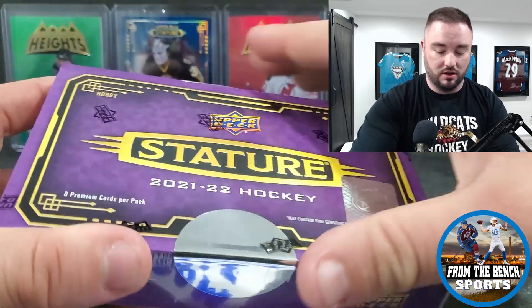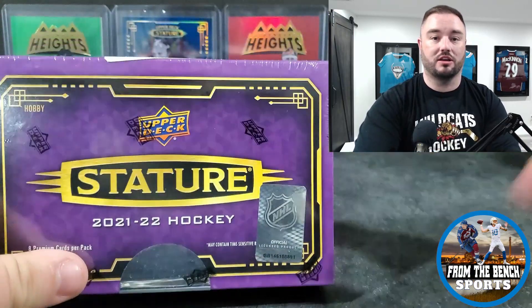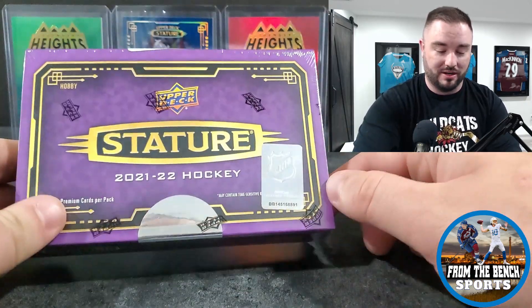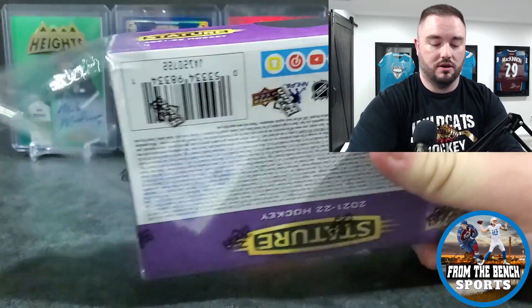If you guys haven't watched these, it's a high-end box — it is one pack only, not very big. Once again, it's only about the size of my hand. It is eight premium cards: you're going to get two base cards, a bunch of numbered cards, an insert on the back, and then one on-card auto, potentially a patch card. See if we can hit one of those — we'll get right into it.